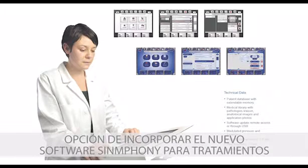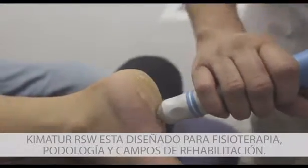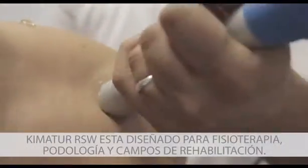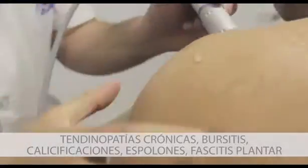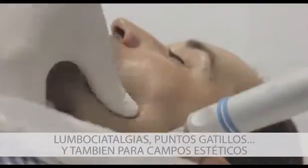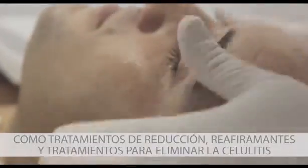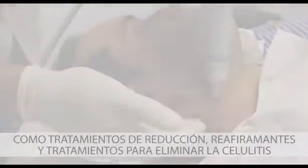ChemoTOR RSW is designed for physiotherapy, podiatry, and rehabilitation fields. It treats chronic tendinopathies, trochanteric bursitis, calcifications and spurs, plantar fasciitis, lumbar sciatic, and trigger points. It is also used in the aesthetic field for fat reduction, non-surgical treatments, and treatments to eliminate cellulite.